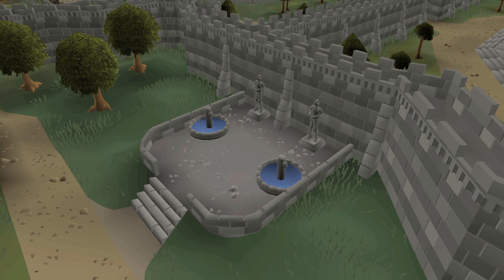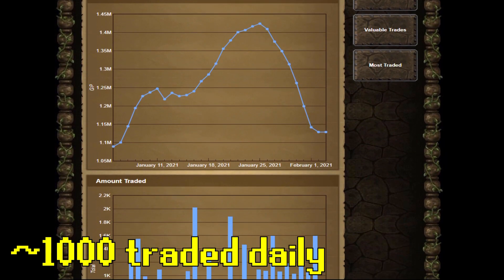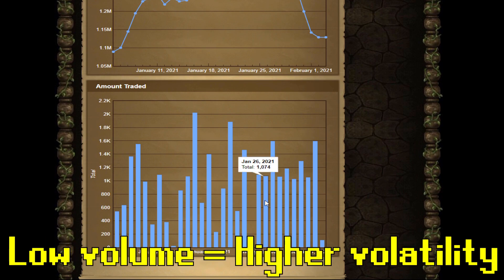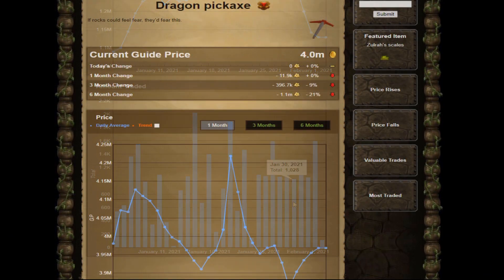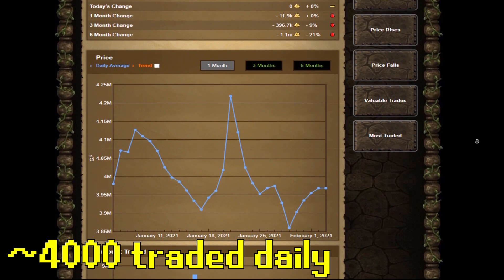The second reason, which follows from the first, is that the volume on Dragon Harpoons is very low. On average, only about 1,000 Dragon Harpoons are traded daily on the Grand Exchange, and low volume means more volatility, which means larger price swings. By comparison, the Dragon Pickaxe has a daily volume of about 4,000 — four times that of the Dragon Harpoon.